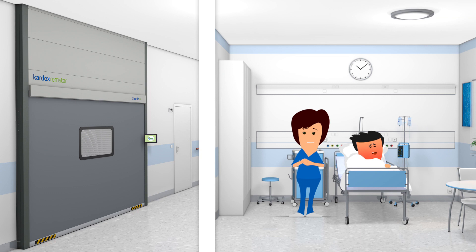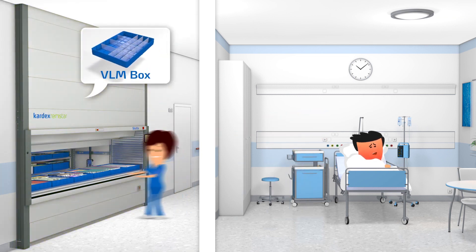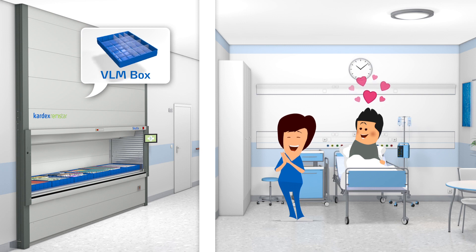But he is still in pain. Another Shuttle XP with access openings on several floors delivers medical supplies faster and only to authorized personnel. And Fred can be taken care of quickly.